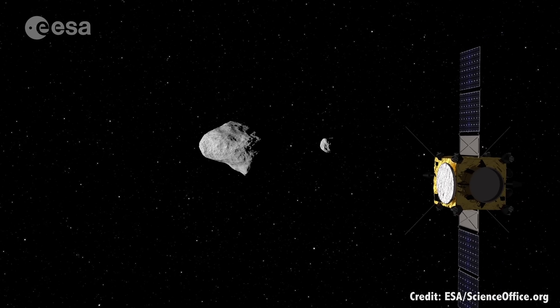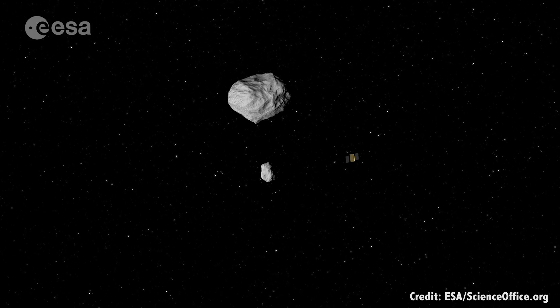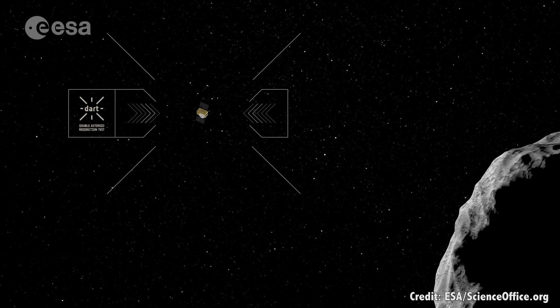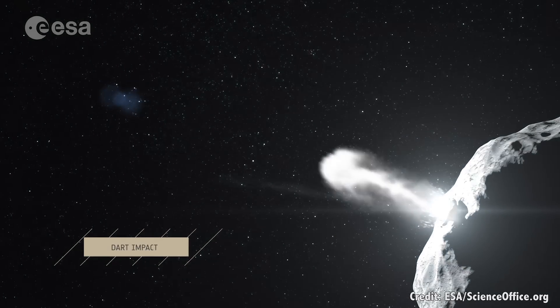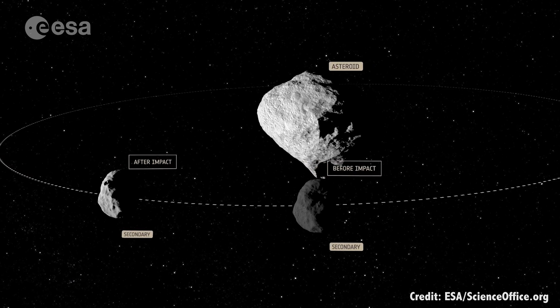There is a collaboration mission in the works between NASA and ESA called the Asteroid Impact and Deflection Assessment, which could send a spacecraft to the asteroid 65803 Didymos for a close encounter in 2022. The mission will consist of two spacecraft: a NASA-built impactor and ESA's orbiter. If all goes well, the mission will launch in 2019, potentially visiting another asteroid on its way to Didymos. The impactor will smash into the asteroid, and then the orbiter will stick around and calculate the change in trajectory from the event.